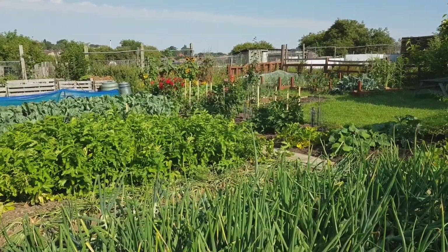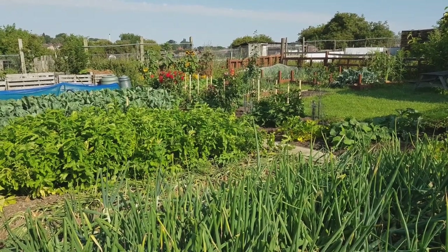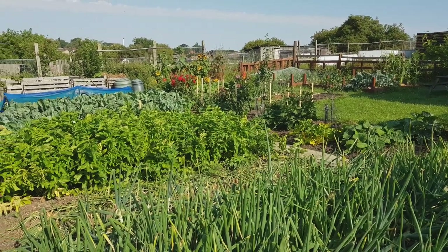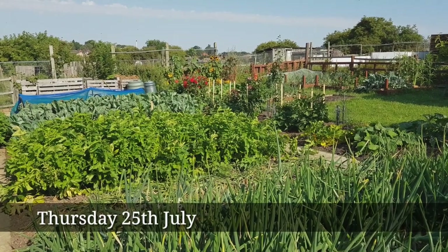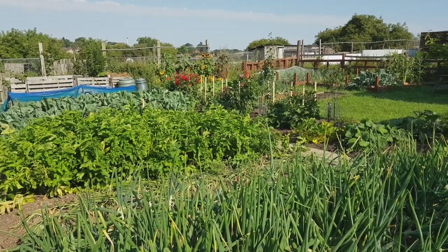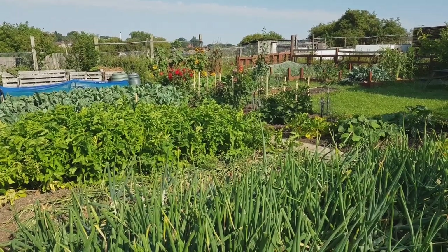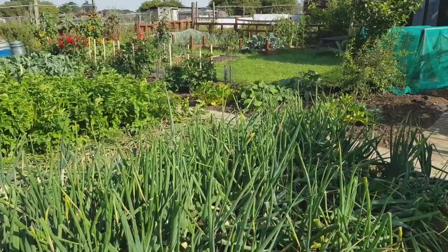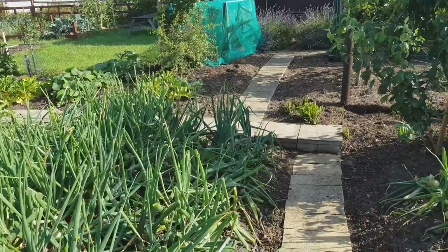Morning everyone. Just had another hot and sticky night, and it promises to be the hottest day of the year - possibly the hottest day on record. It's Thursday and I came down the allotment just before eight; it was already about 26 degrees. I've watered the dahlias and the greenhouses, and it's now getting on for nine o'clock. I've had a sweep round as well because the birds had made a mess. But before my first cup of tea I just thought I'd show you the area between the greenhouses.